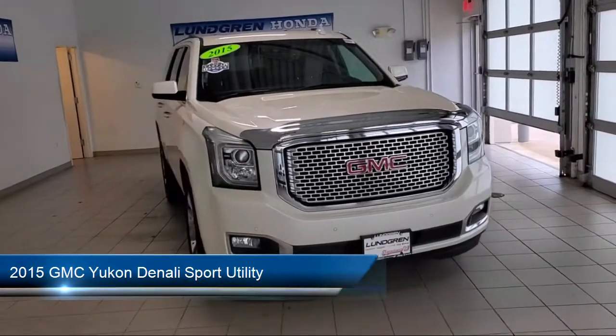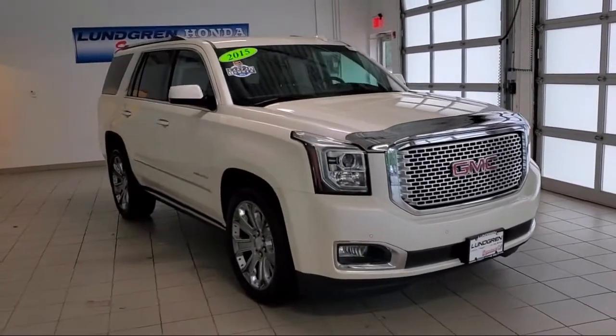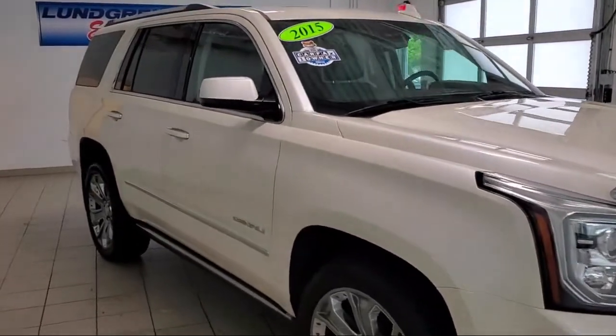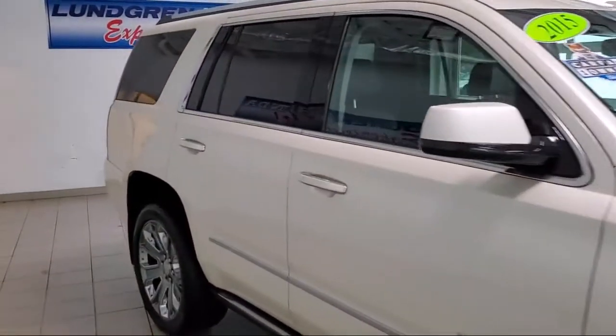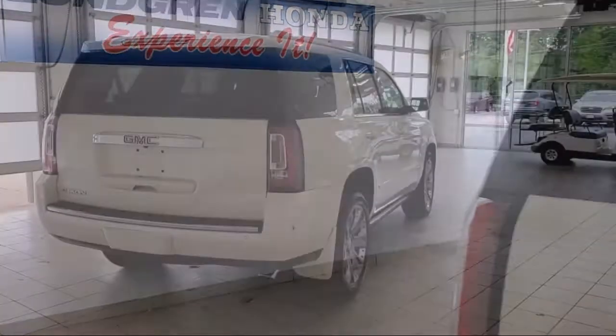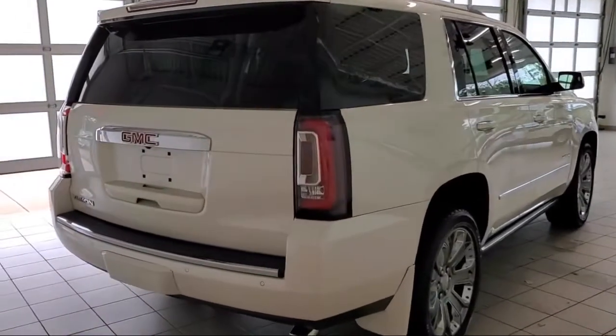It comes equipped with navigation, Sirius XM satellite radio, fully automatic headlights, heated door mirrors, keyless entry, heated front seats, steering wheel controls, safety alert seat, rear view camera, split fold-down rear seat, and has less than 70,000 miles on the odometer.